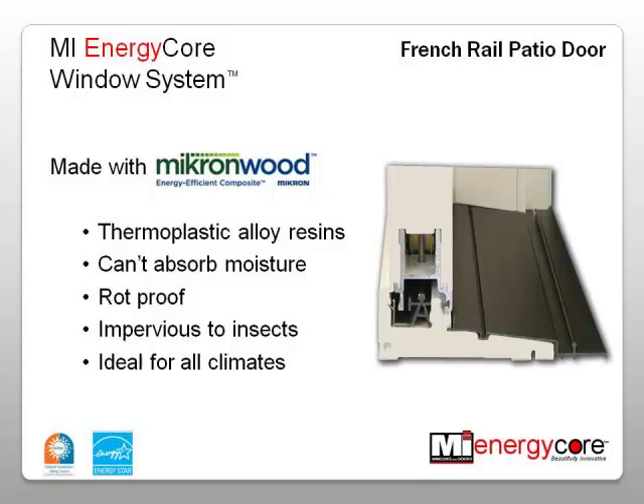The material is rot-proof and impervious to insects, moisture, and humidity, offering superior screw retention. This unique resin combination is a very stable material that is ideal for all climates. Micron Wood's SolidCore offers better thermal performance than any frame material used in patio doors today.